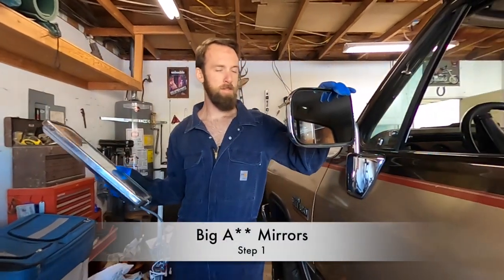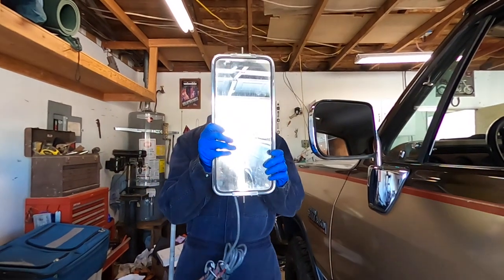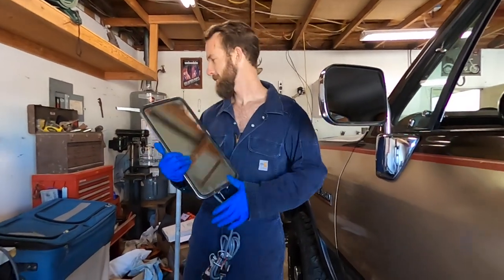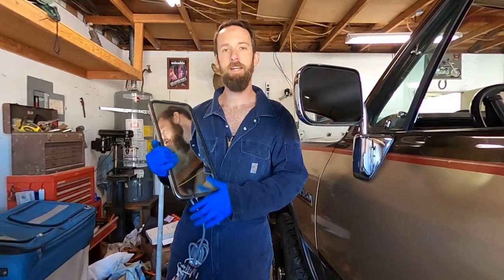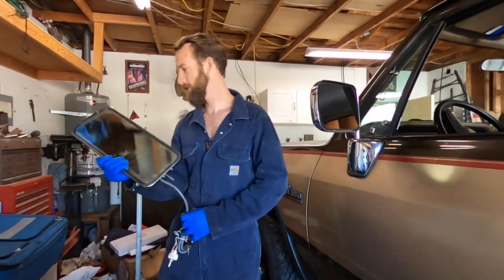Today we're just swapping out these mirrors for these mirrors. We'll be able to see around the camper finally. Right now with these, the camper sticks out to about right here, so I can't see behind it. These will stick out much further.